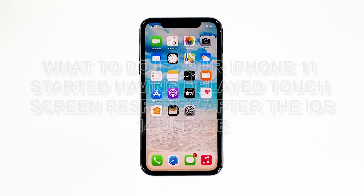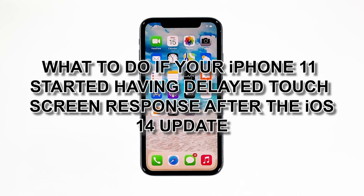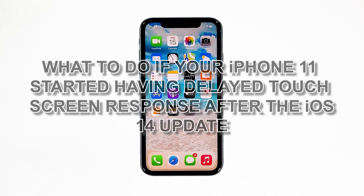In this video, we will show you what to do if your iPhone 11 started having delayed touchscreen response after the iOS 14 update.